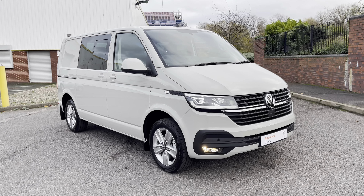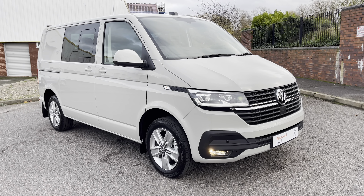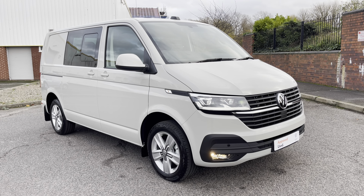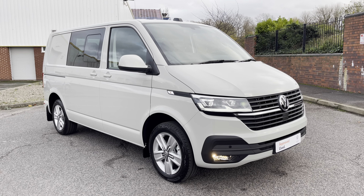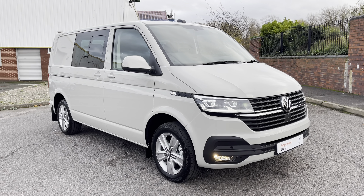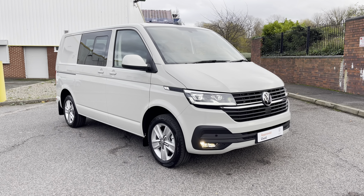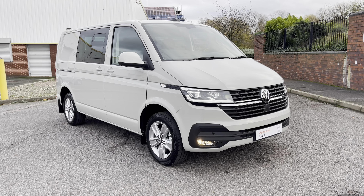Thank you very much for watching this 360 walk-around of this approved used Volkswagen T32 Transporter Highline Combi. If you have any further questions about this or any other of our vehicles, please do not hesitate to contact a member of the friendly sales team on 0121 514 0632. If you liked what you've seen, feel free to leave a like and subscribe to stay up to date with all of our latest stock. Thank you very much for watching, and goodbye.